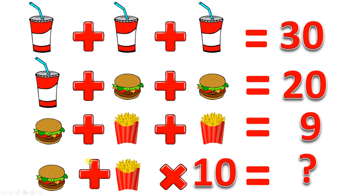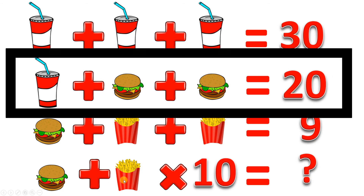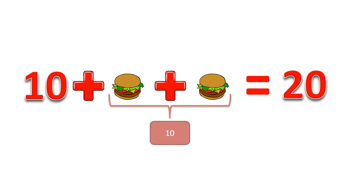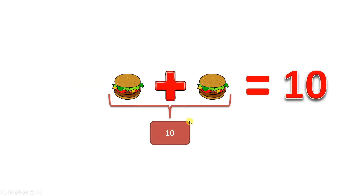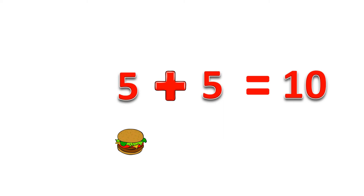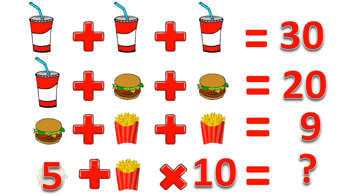Let's plug that in and now figure out what burgers and fries are worth. Looking at the second line: a soda plus two burgers is 20. A soda is worth 10, so 10 plus something equals 20 — that something must also equal 10. So those two burgers add up to 10. Making the same assumption that both burgers are equal, each burger must be 5, because 5 plus 5 is 10. So a burger is worth 5.